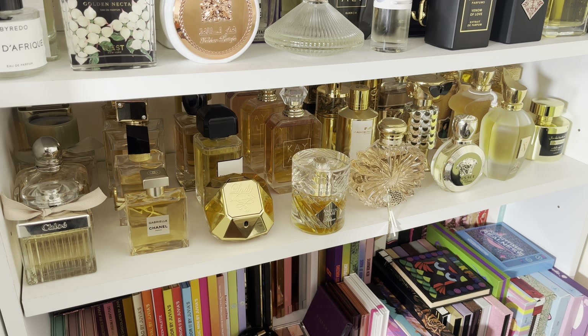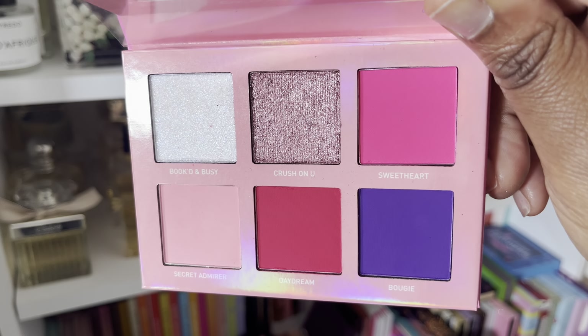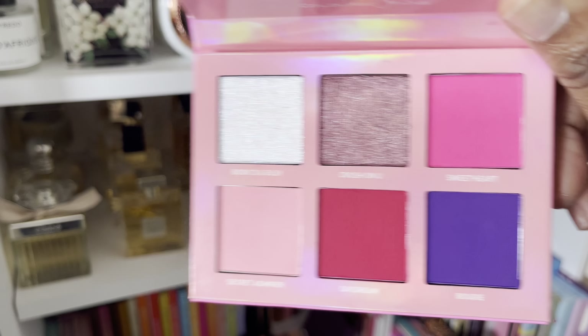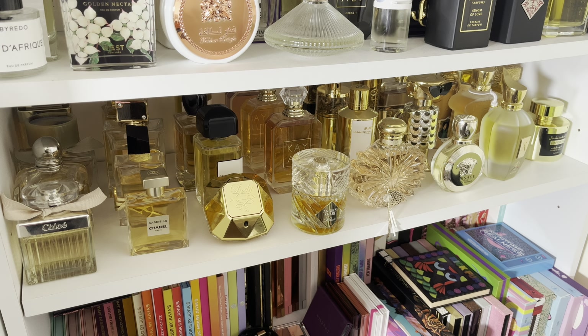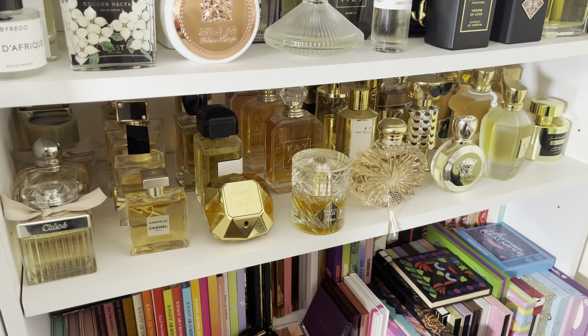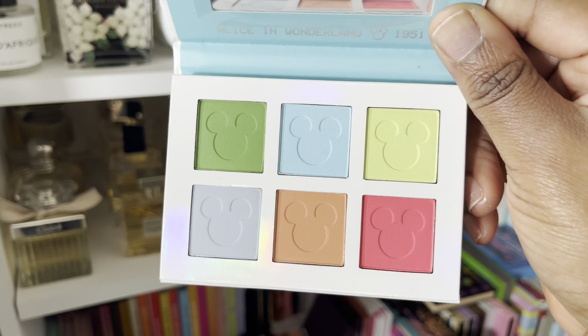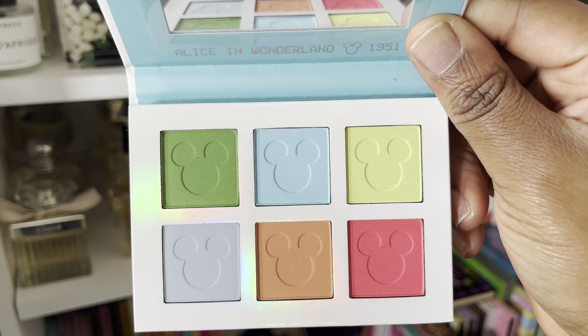So I've got Makeup Obsession Golden Honey. If you're looking for a neutral tone eyeshadow palette that is very inexpensive, I promise you are going to love this one. Hopefully you can still get your hands on it because the quality is fantastic — both the mattes and the shimmers. But I have these colors multiple times. One thing I do have lots of is neutral palettes, so I've got this a million times over and I'm going to be gifting it.